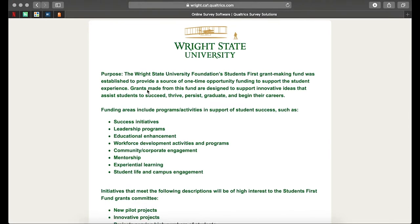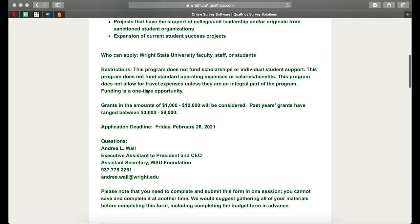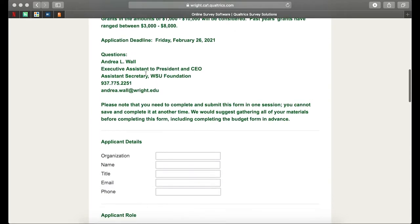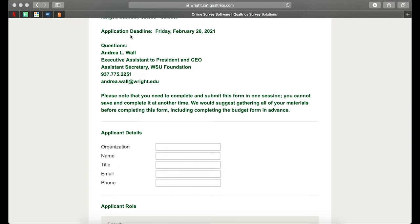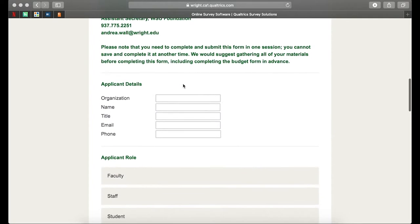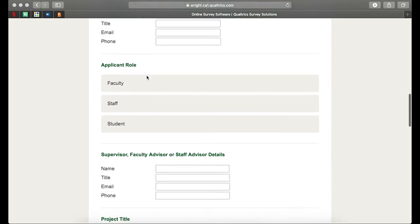We've re-highlighted a lot of the information that you've already seen in the presentation here at the beginning of the application process, outlining different grant amounts that we're willing to consider, application restrictions, etc. You're more than welcome to reach out to Andrea, whose contact information has been listed here, or submit your question directly through the Foundation's webpage. To begin, we'll need your information here: organization, name, title, email, and phone. Your organization can be your department if you're a faculty or staff member.